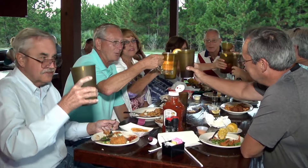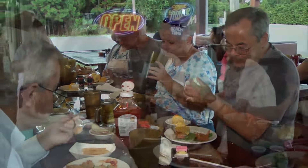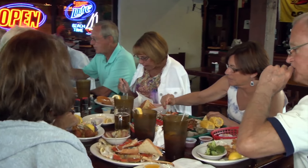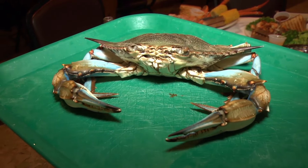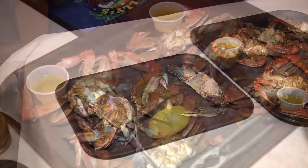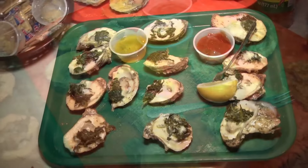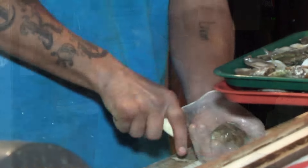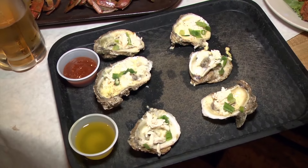Denise, this is an iconic spot here in Panama City. Tell us about it. We've been around for a long time — about 30 years. We're family owned and operated, about 13 years for us. We're actually known for our blue crabs, and a lot of people travel from New York, Atlanta, everywhere to come get our blue crabs. We also have oysters, fried shrimp, fried seafood platters, steamed and grilled — lots of great fresh seafood.